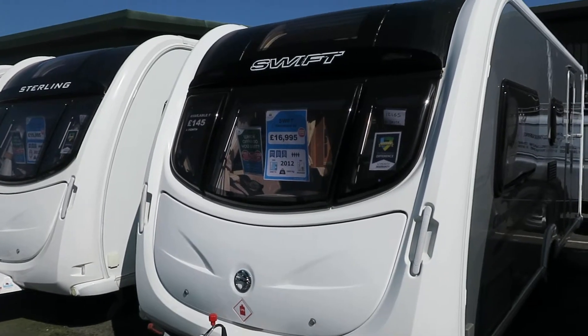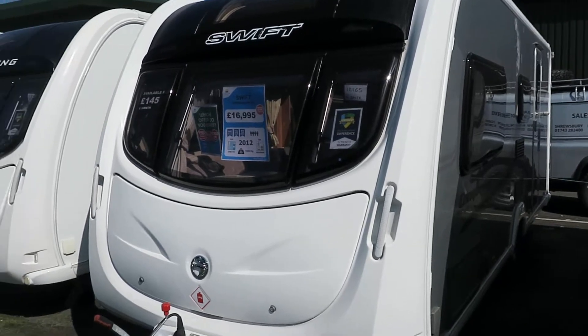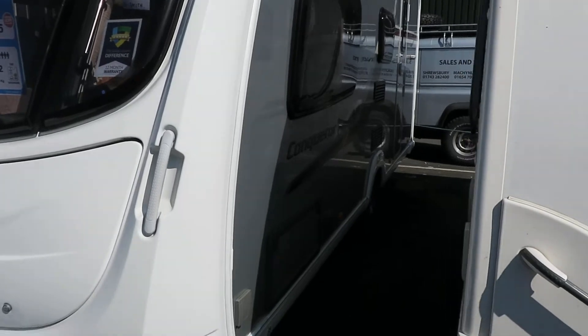Hello and welcome to Salop Leisure. This little beauty is a 2012 Swift Conqueror 530. Being a Conqueror, she's got the silver sides that set you apart from the rest.